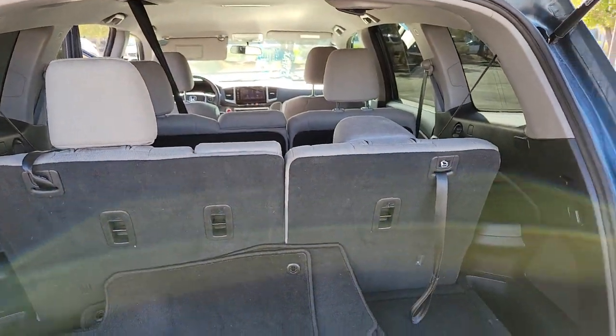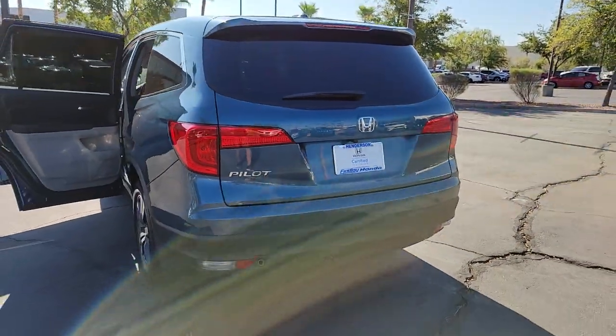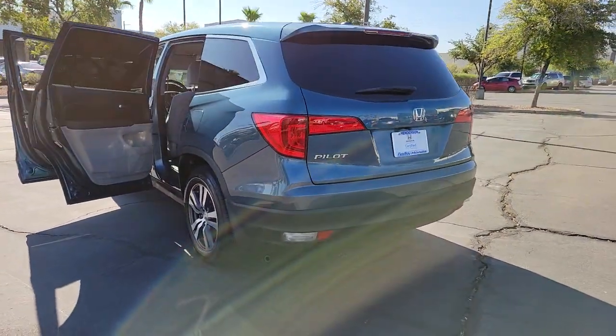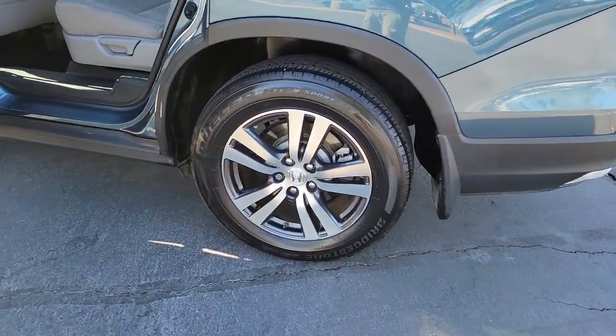The following are some of this vehicle's highlighted options: backup camera, engine immobilizer. Modern refinement meets rugged capability in this family-friendly Honda Pilot. Come on in and take it out for a drive.